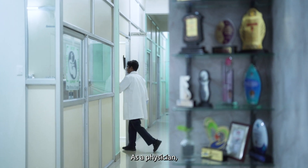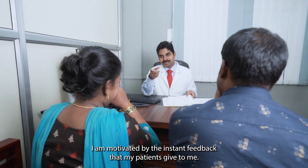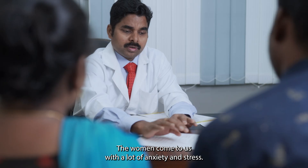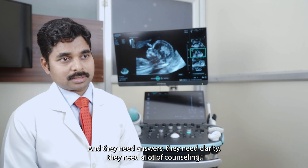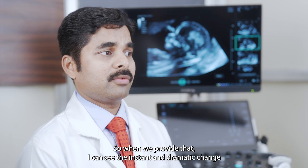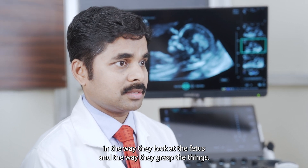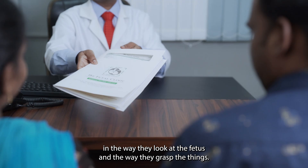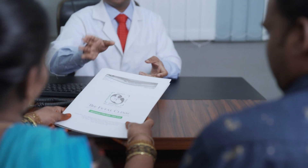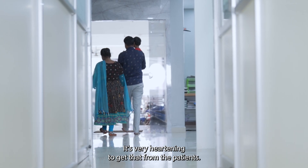As a physician, I am motivated by the instant feedback that my patients give me. The women come to us with a lot of anxiety and stress — they need answers, they need clarity, they need counseling. When we provide that, I can see the instant and dramatic change in the way they look at the fetus, in the way they grasp things. It's very heartening to get that from the patients.